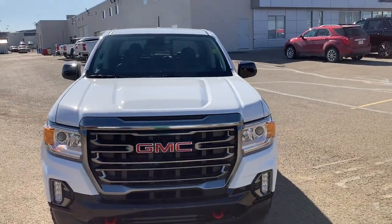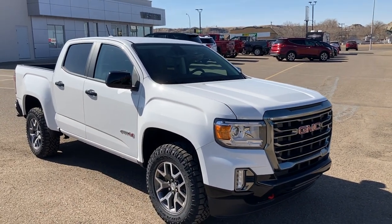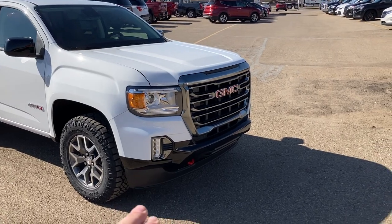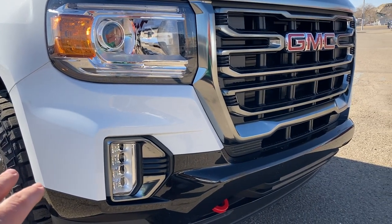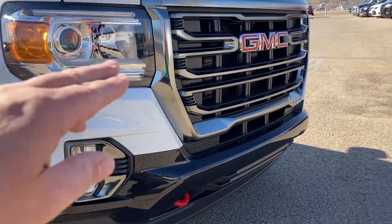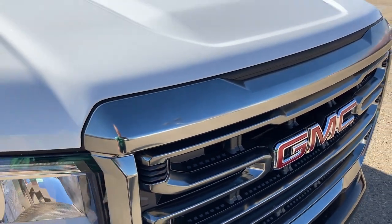When we look at all the Canyons, there are no more chrome bumpers in any trim level. They're all either black painted down low like this, with the body-matched upper, or if you're looking at the Denali, they'll all be painted to match. Even on the AT4, if you notice, this is a brushed aluminum look — not chrome-y at all. It looks really nice.